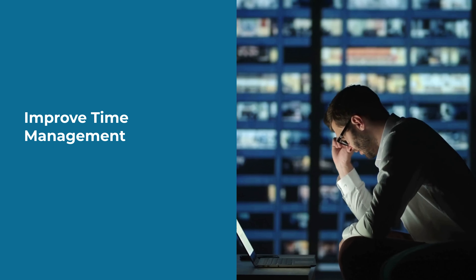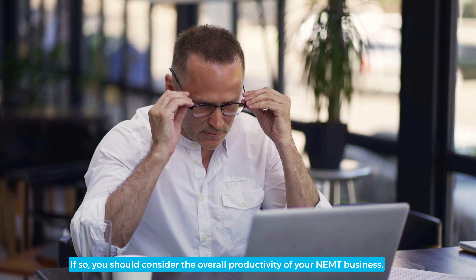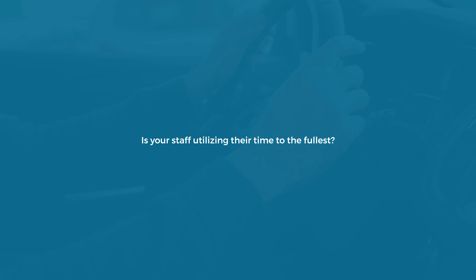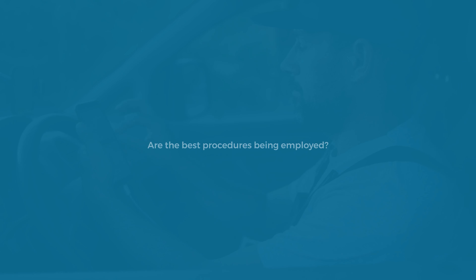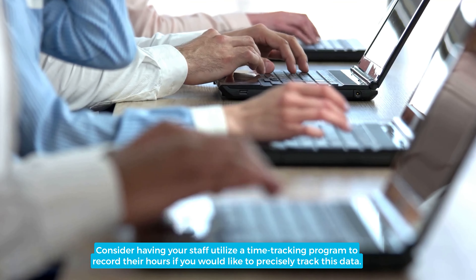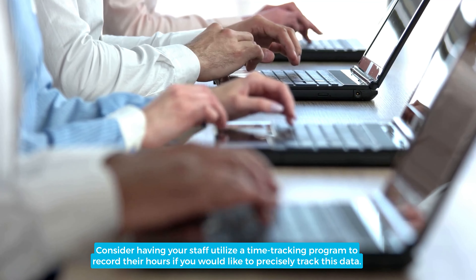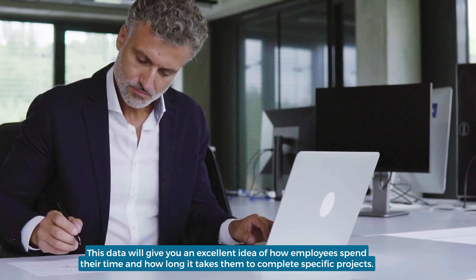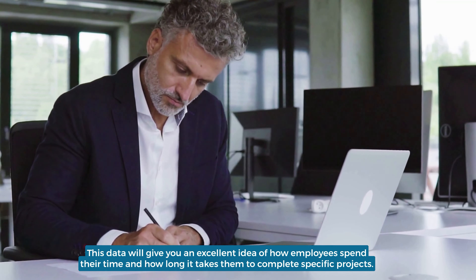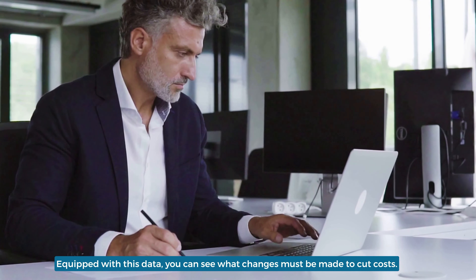Improve time management. Are you finding it hard to determine why you're not meeting your goals? If so, you should consider the overall productivity of your NEMT business. Is your staff utilizing their time to the fullest? Are the best procedures being employed? Consider having your staff utilize a time-tracking program to record their hours if you would like to precisely track this data. This data will give you an excellent idea of how employees spend their time and how long it takes them to complete specific projects. Equipped with this data, you can see what changes must be made to cut costs.